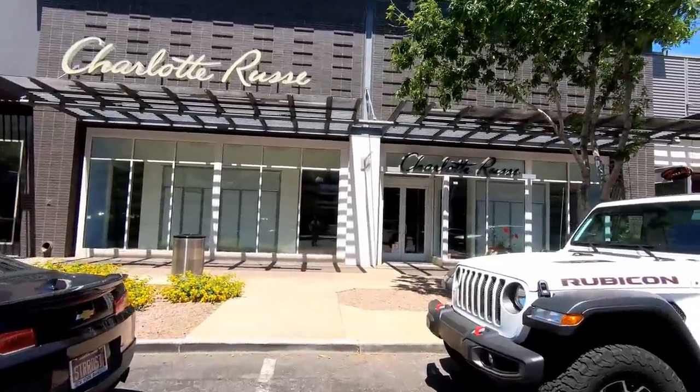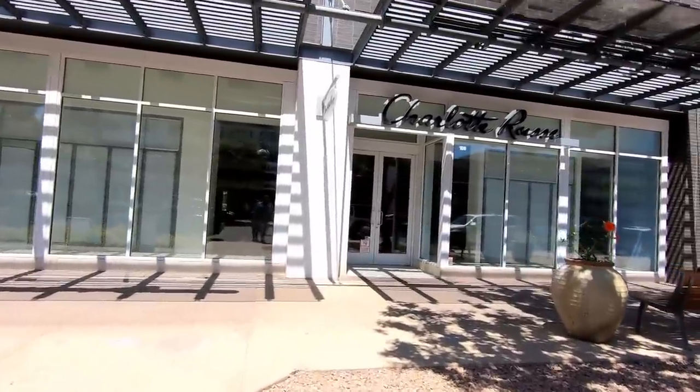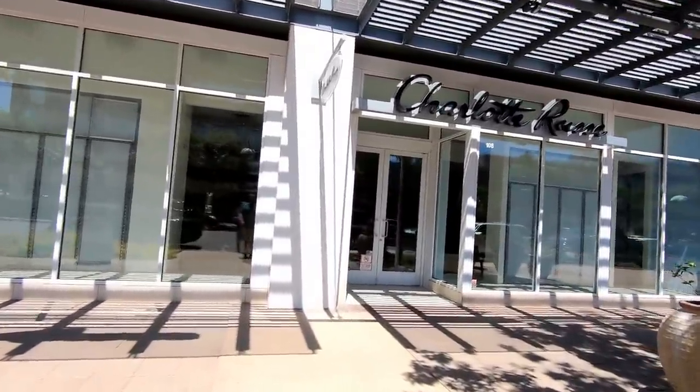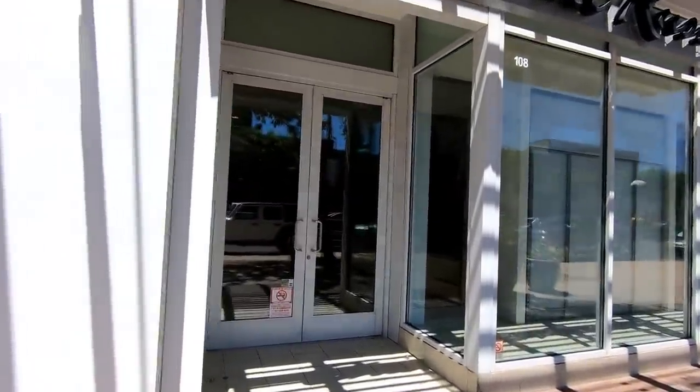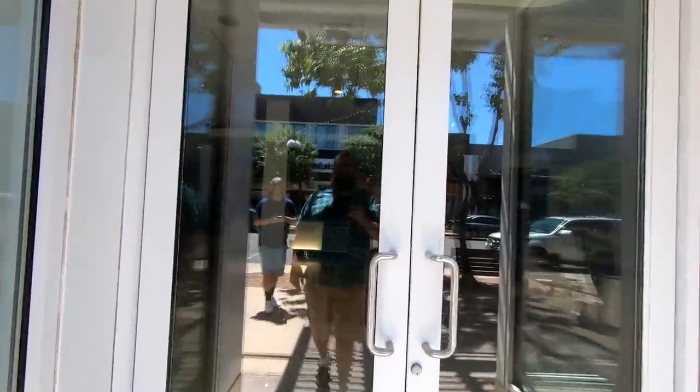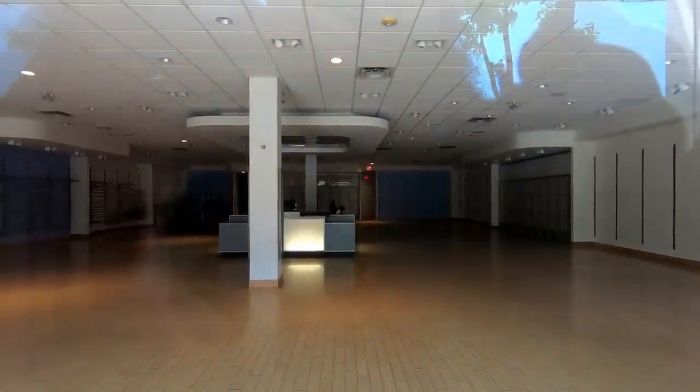Here's another one of the recently closed stores. This is the Charlotte Russe, and Charlotte Russe stores all across the country actually closed recently. I was kind of surprised — I remember these stores being fairly busy, but I guess they just can't compete with online apparel sales now. And here's a shot of the empty store.